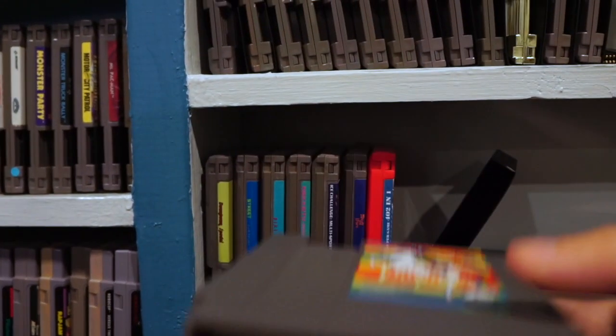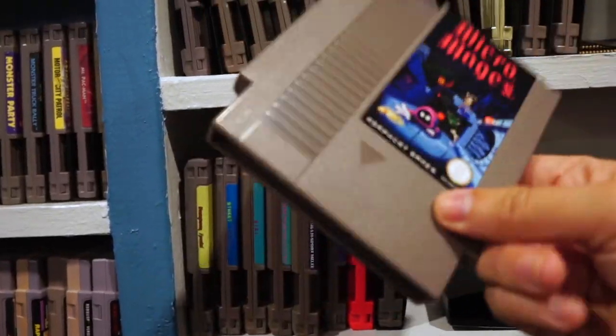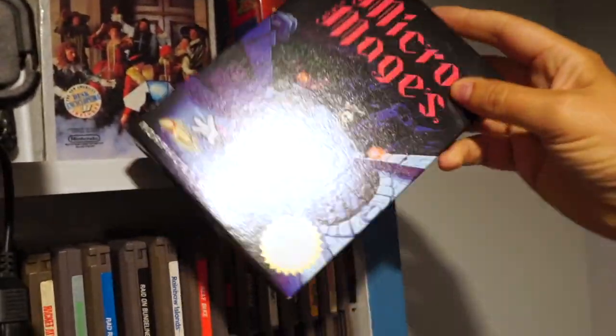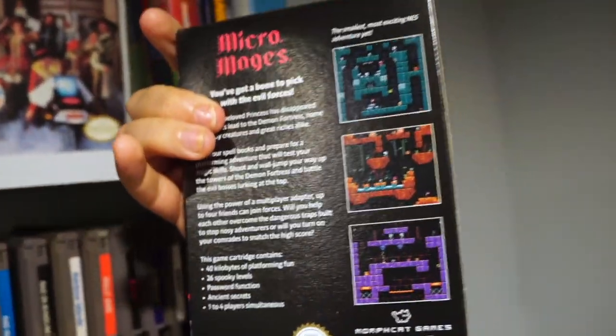These are both recently made homebrews: Rainbow Bright, which sucks ass, and Micro Mages, which is honestly one of the best games I've played. If other homebrews are as good as Micro Mages, please let me know ASAP. I really can't say enough about how great this game is.